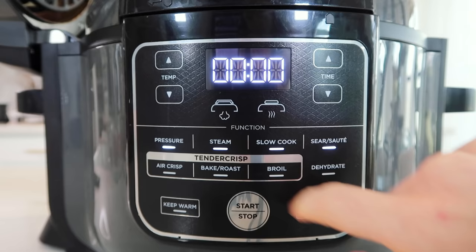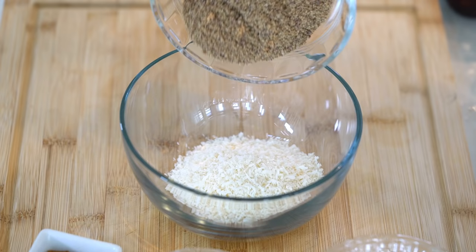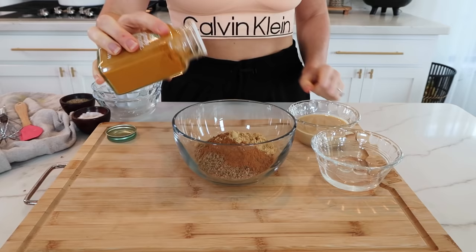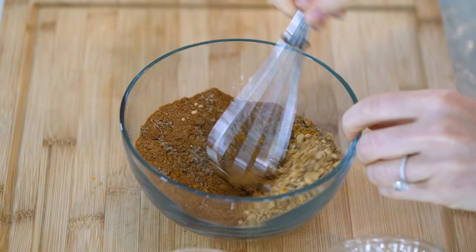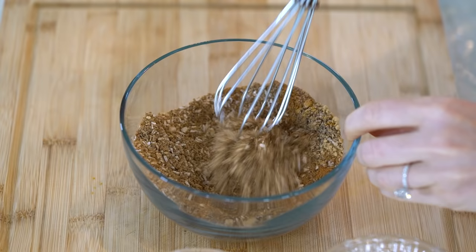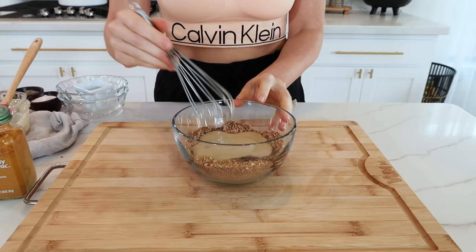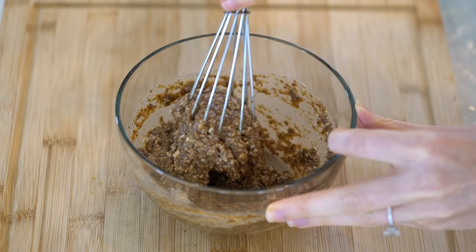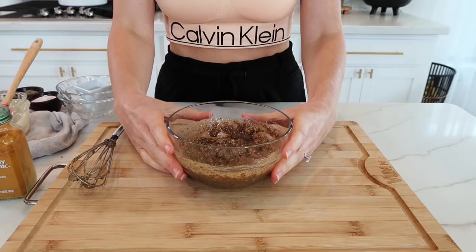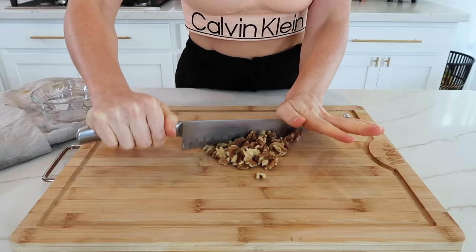Spread those potatoes evenly onto the rack, add the pressure cooking lid, set the valve to the vent position, and choose the steam option. Steam them for about 15 minutes. While those are cooking, let's mix up the superfood blend: five tablespoons of unsweetened shredded coconut, five tablespoons of ground flax seeds, three and a half teaspoons of cinnamon, one and one-fourth teaspoon of ground ginger, a dash of turmeric, and a pinch of sea salt and pepper. Mix that all up, then add in five tablespoons of tahini and five teaspoons of melted coconut oil. Turmeric contains curcumin and ginger contains gingerol — both powerful anti-inflammatory compounds.